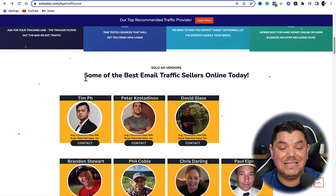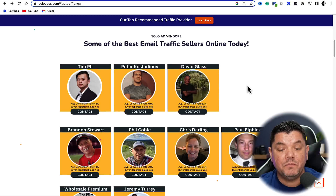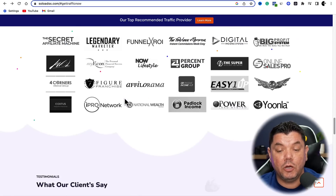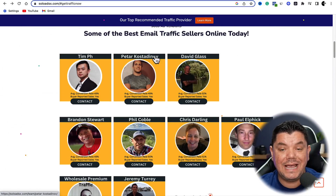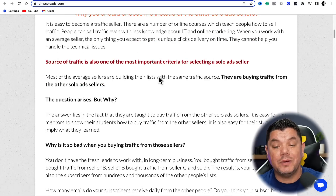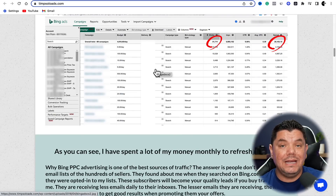As you scroll down, you can see it says this is some of the best email traffic sellers online today. All you need to do is scroll down and take a look at all the different sellers they have. What you want to do is come over here and click onto any one of these sellers. If we click onto this one over here, this guy's name is Tim, and that's going to take us over into his profile.